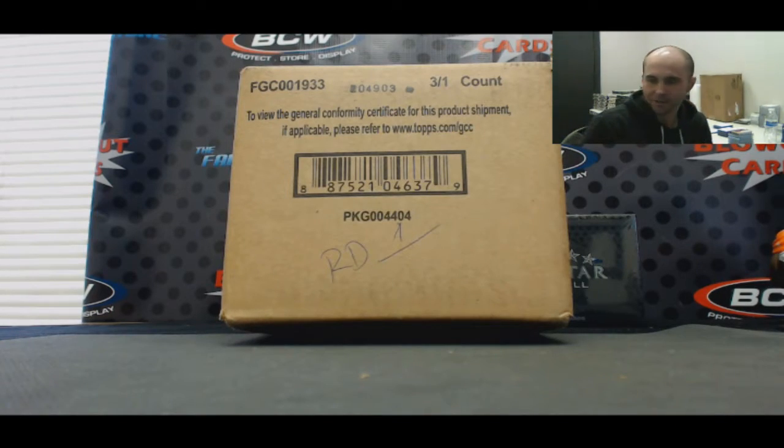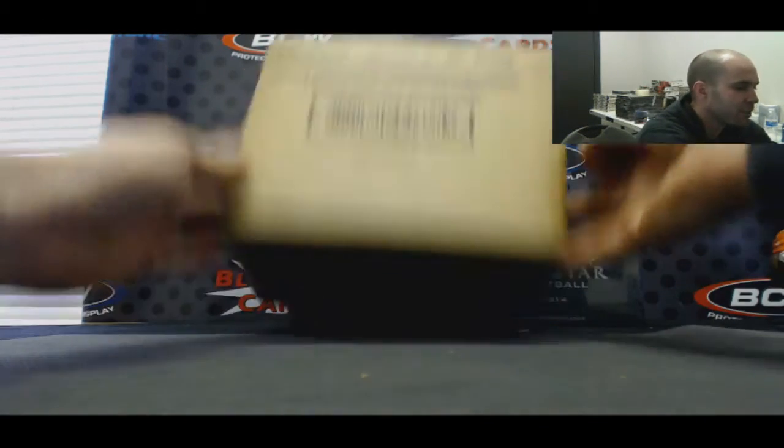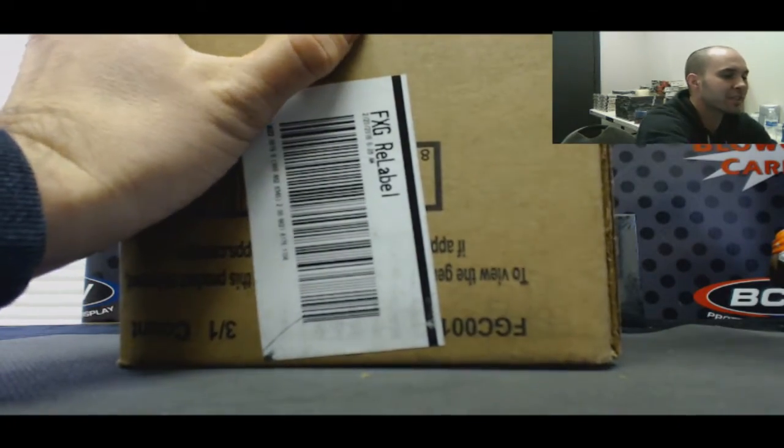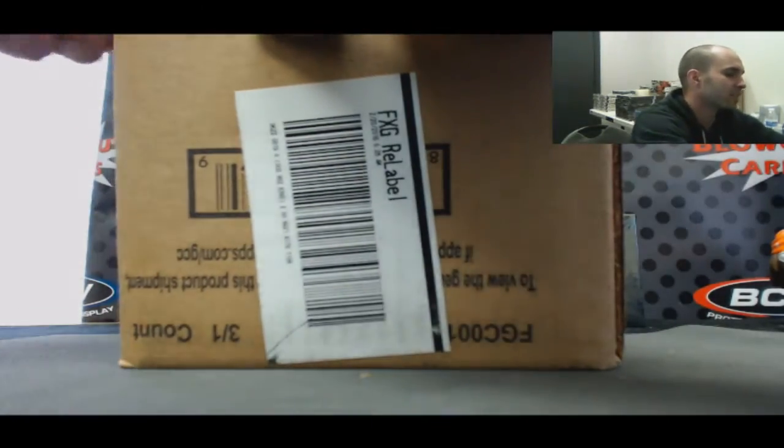Alright guys, this is our team draft. Full case. Definitive Football. Round one for the day. Good luck to everybody. Hopefully it's as good as that personal case that Casey did — we crushed it.